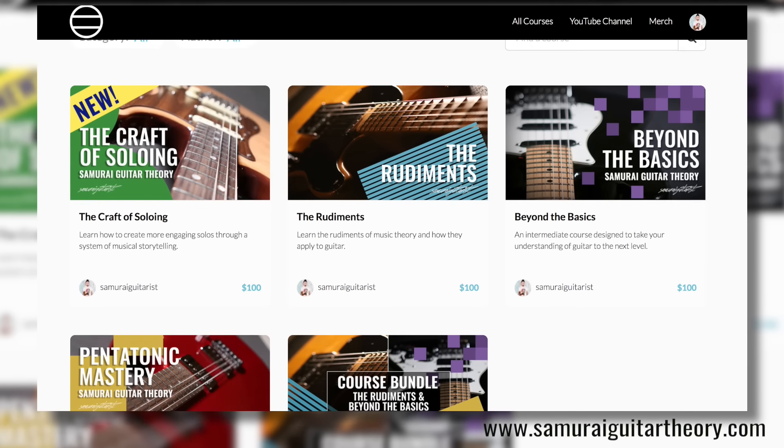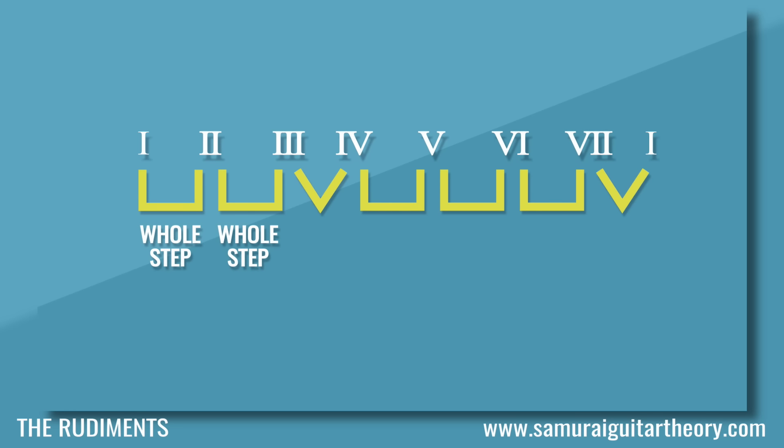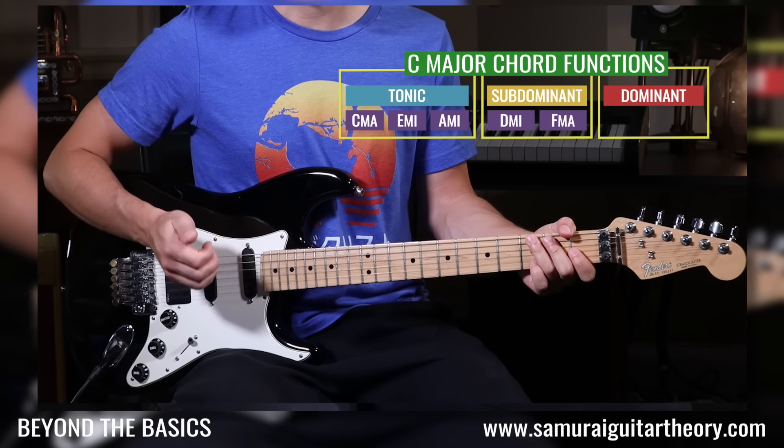But before we get into it, I want to quickly let you know that today is the last day of the holiday sale going on over my course platform, SamuraiGuitarTheory.com. Over there I have four courses. The Rudiments and Beyond the Basics are a linear study of music theory made with a guitarist in mind. If you ever find yourself thinking you want a deeper look at why chords and music in general works the way it does, this is where you should start.